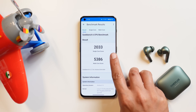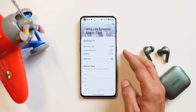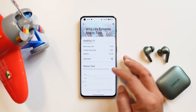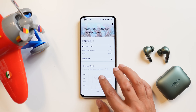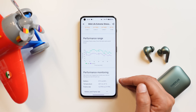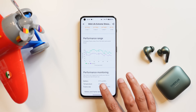Looking at benchmarks, the single-core score is 2033 and multi-core score is 5386. In the Wildlife Extreme stress test, stability scored 67.3%, best loop score was 3702, and lowest loop score was 2491. Battery drain during the test was only 14%, temperature rise was around 11 degrees Celsius, and FPS ranged between 12 to 27.